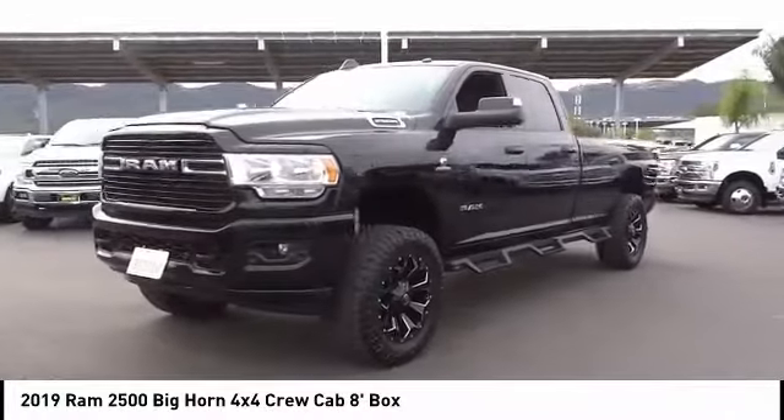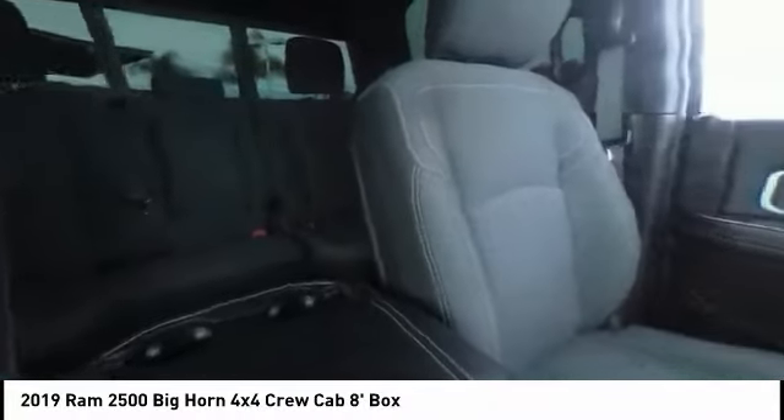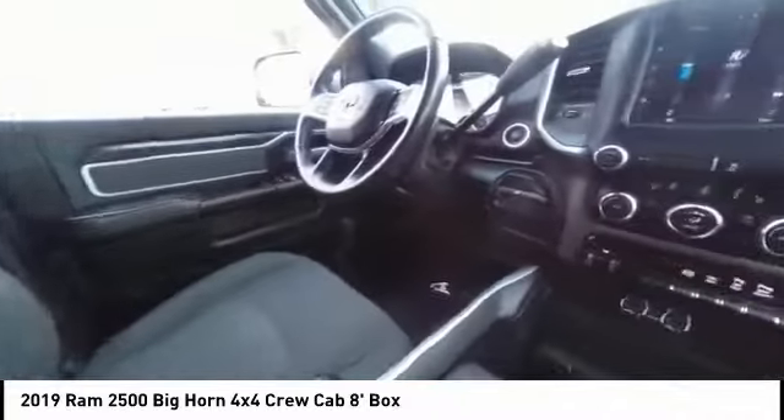Rear window defroster, heated steering wheel, and SiriusXM satellite radio. If you like it online, you'll love it in your driveway. Take it for a spin today.